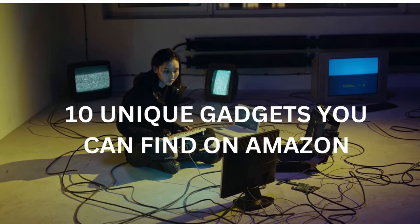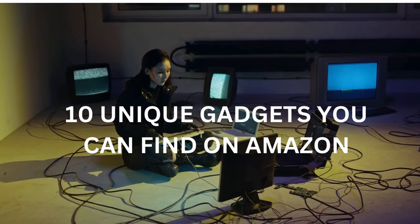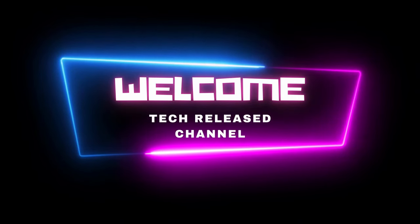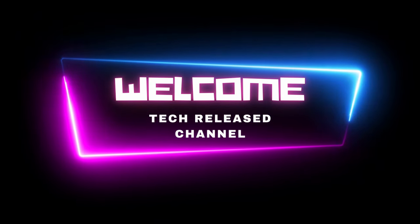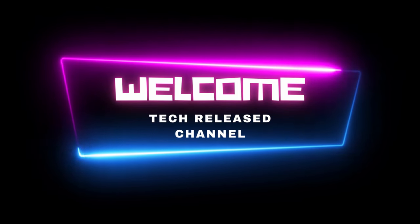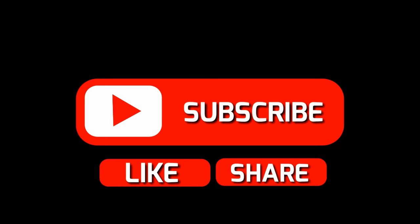10 Unique Gadgets You Can Find on Amazon. Hey lovelies! Welcome back to our channel, TechReleased! Today we are going to share 10 unique gadgets you can find on Amazon. Before we dive in, don't forget to hit that subscribe button and ring the notification bell so you never miss out on our latest videos. Alright, let's get started!